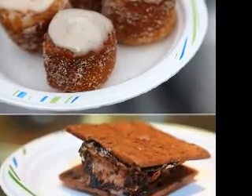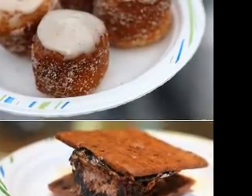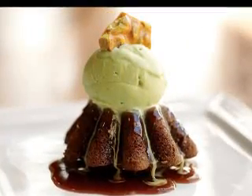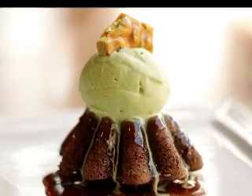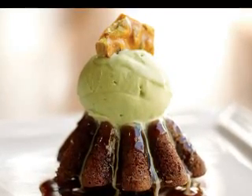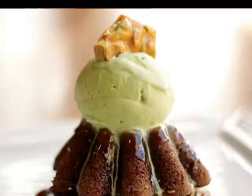Serving a pumpkin cheesecake is a great way to do that. The spicy pumpkin flavor is a perfect complement to the rich cheesecake and sweet graham cracker crust. Serve your pumpkin cheesecake with a dollop of whipped cream, and your guests will be wowed.